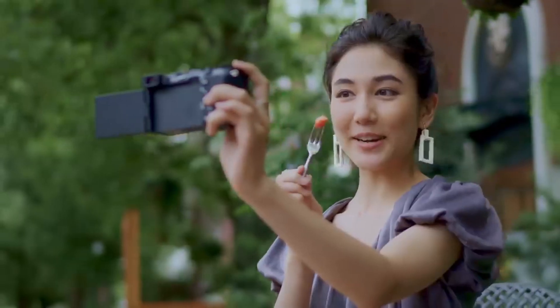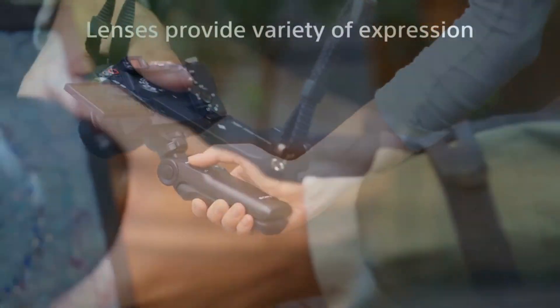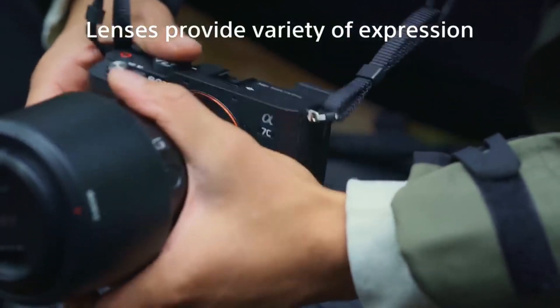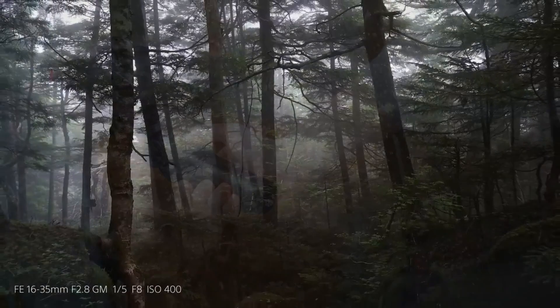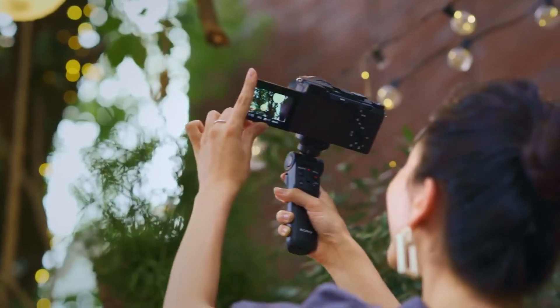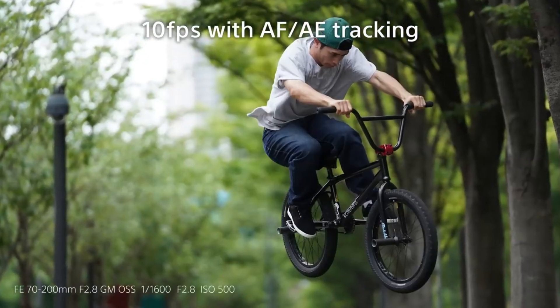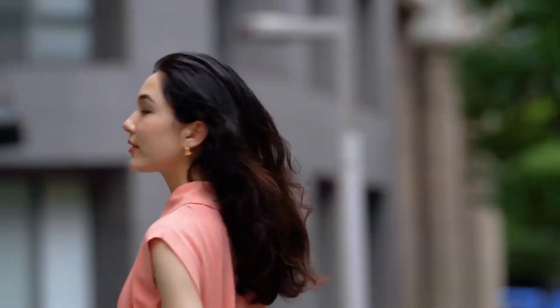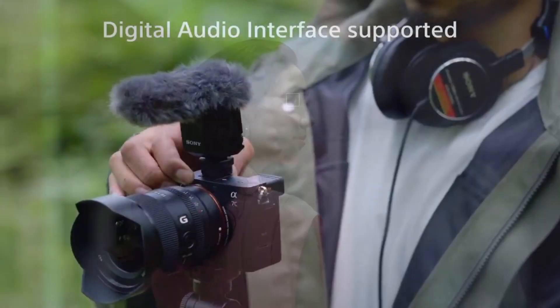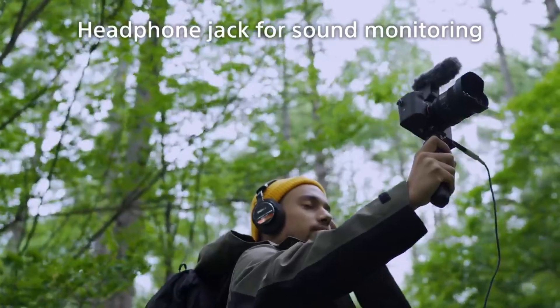Whether you're shooting landscapes, portraits, or action shots, this camera provides exceptional image quality that will make your photos stand out. The flip-out LCD touchscreen allows for easy framing and navigation while recording videos or taking selfies, adding versatility to your creative projects. Additionally, built-in Wi-Fi connectivity enables seamless sharing of your photos and videos directly from the camera to your smartphone or social media platforms.